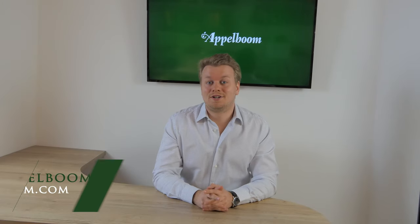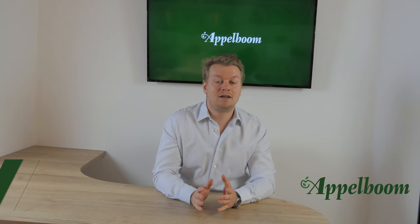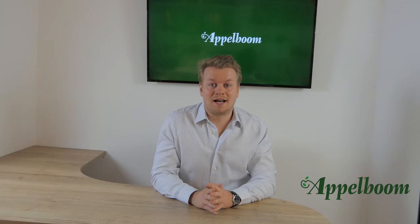Hello and welcome to another episode of the Top 3 Pens series. My name is Joost Oppelholm and every Monday we post a new video about the personal Top 3 Pens of penfluencers. If you don't want to miss out on a video, subscribe to our YouTube channel now.